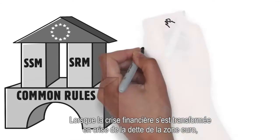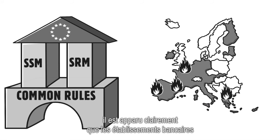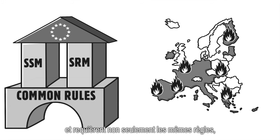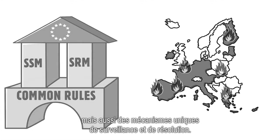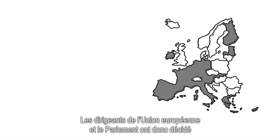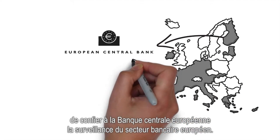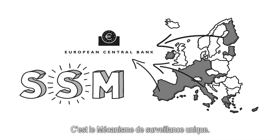And what about the two mechanisms that you mentioned? When the financial crisis turned into the Eurozone debt crisis, it became clear that banks in countries that share the Euro are more interdependent, and that, in addition to the same rules, they also need the same supervision and resolution. So, EU leaders and the Parliament decided that the European Central Bank should be in charge of banking supervision at the European level. This is the Single Supervisory Mechanism.